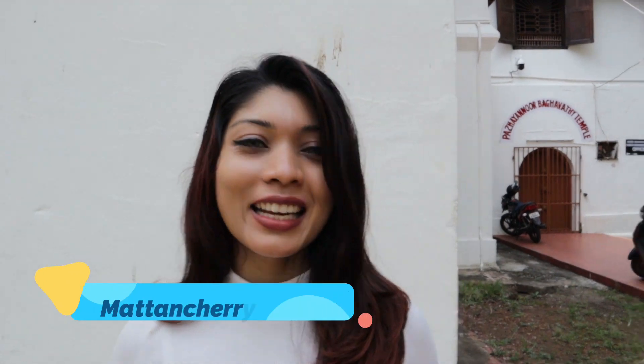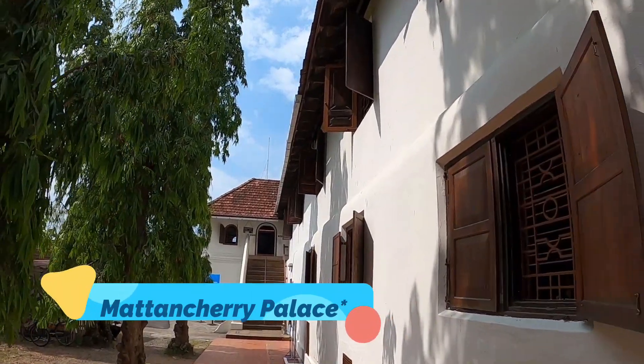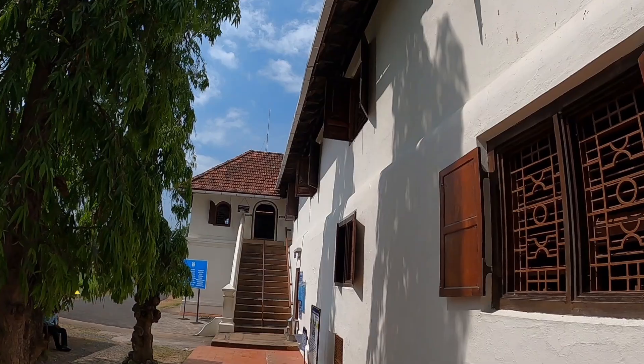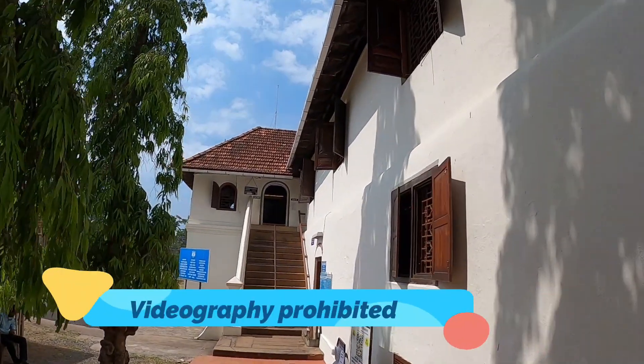This is Mattancherry Dutch Palace and this palace is one of its kind. I have never seen any palace like this — they have all wooden flooring and the ceiling is also wooden. It has so many things to see. If you are a fan of architecture or history then this is definitely the place for you. Photography inside is prohibited.